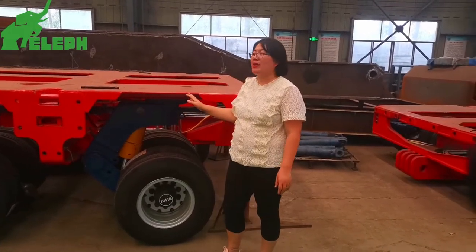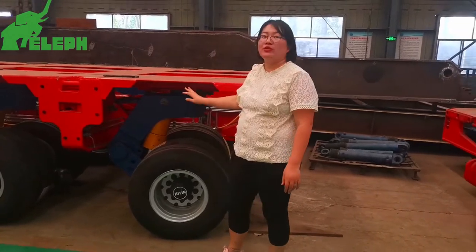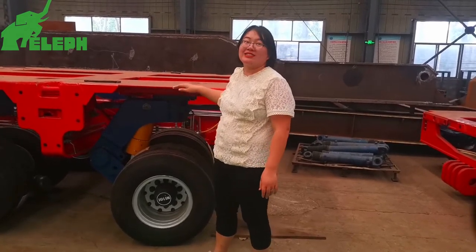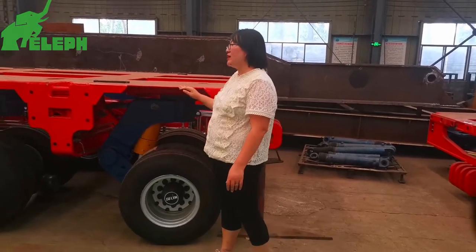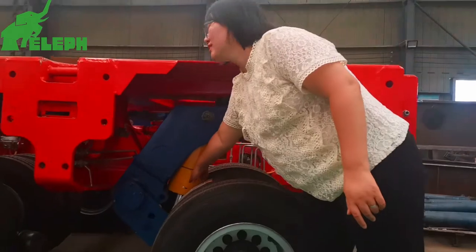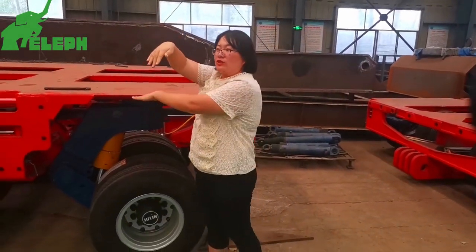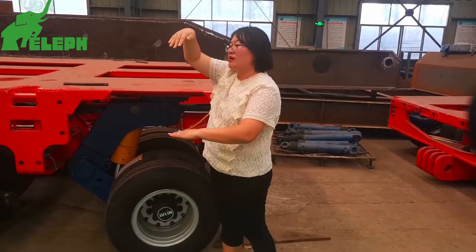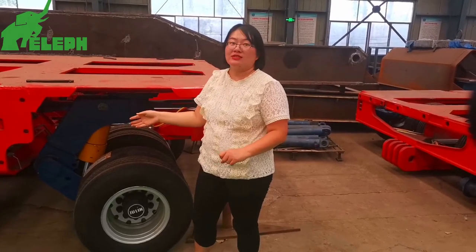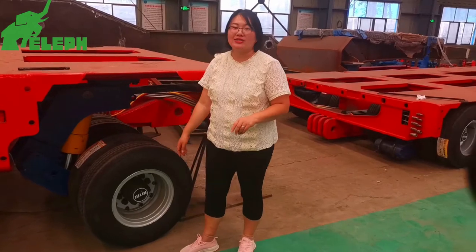Now let's see the height of the platform. The platform height is adjustable, ranging from 750 millimeters to 1,400 millimeters. We control the height through hydraulic cylinders. This is conducive to passing under height obstructions — the platform lowers to pass through. Adjusting the platform height also allows easy loading and unloading. The suspension hydraulic stroke length is 600 millimeters.